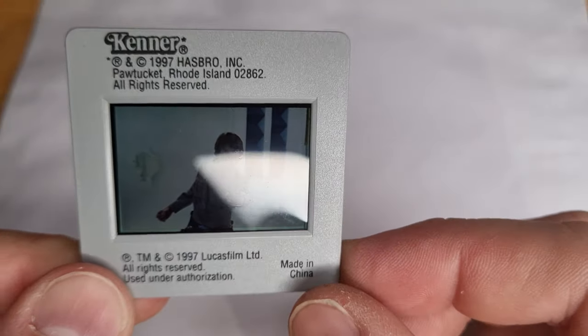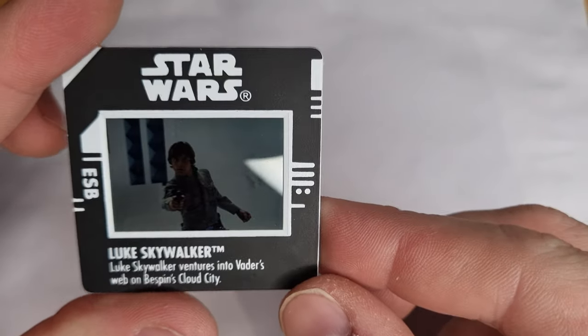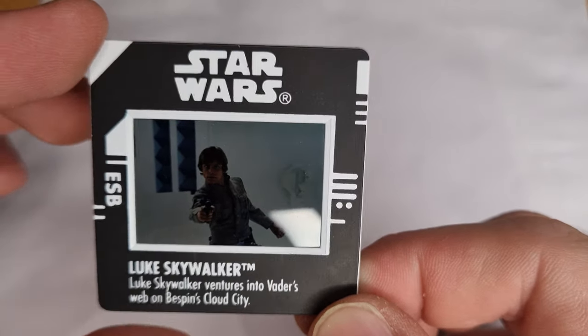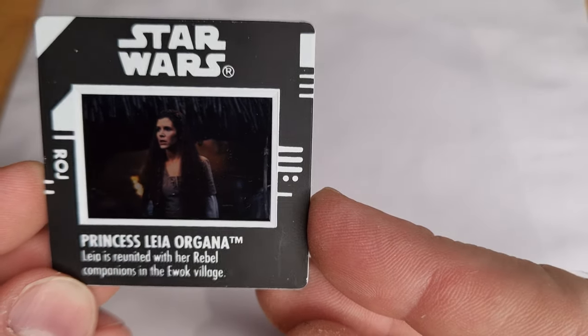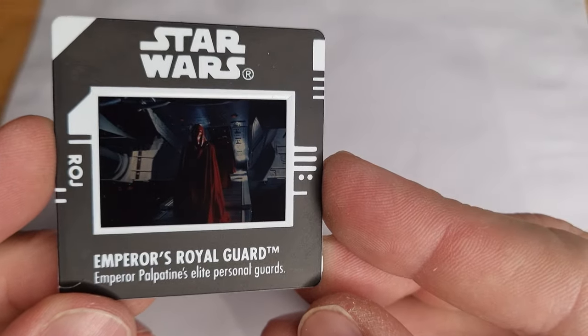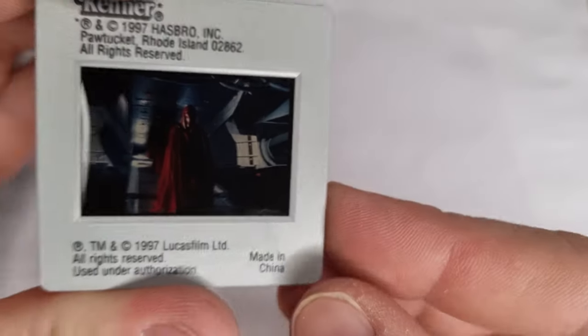Obviously you put these in the projector and you can sort of see through. I always wondered whether they'd work on an old school actual projector — I assume they would. I remember seeing some slides that my mum had in a box back when I was a kid, and I don't think they were totally different to these. Princess Leia Organa — Leia is reunited with her rebel companions in the Ewok village. The Emperor's Royal Guard — Emperor Palpatine's elite personal guards. So they're cool.